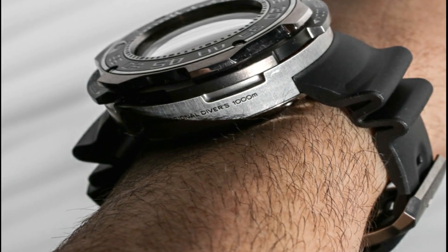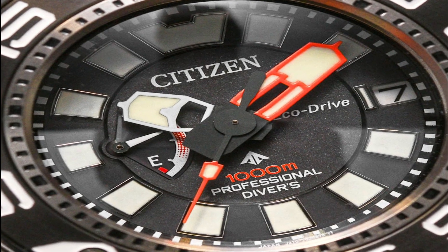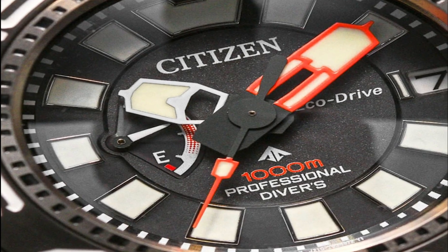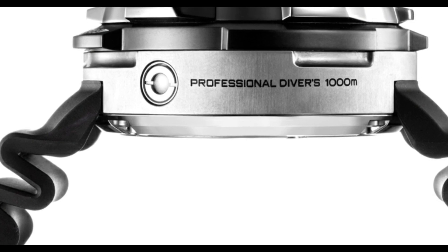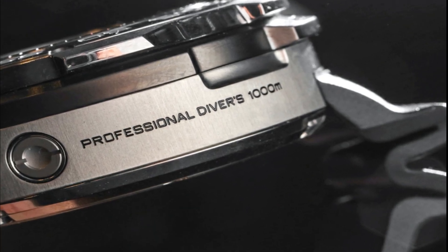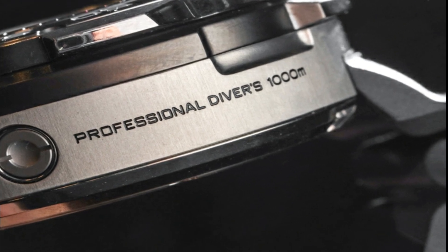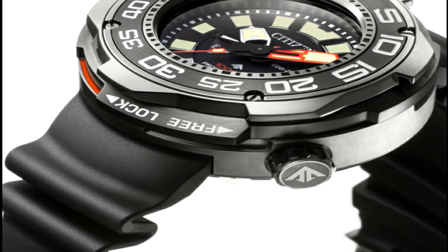Additional functions include power reserve indicator, date, and three hands with 1.5 to 2-year battery reserve. All titanium design and an AR sapphire crystal. This model has one-to-one-thousandth of a second shock resistance: as the watch is struck by an object, it will lock the internal mechanics in one-thousandth of a second to prevent internal damage. Being titanium, the large size doesn't show.